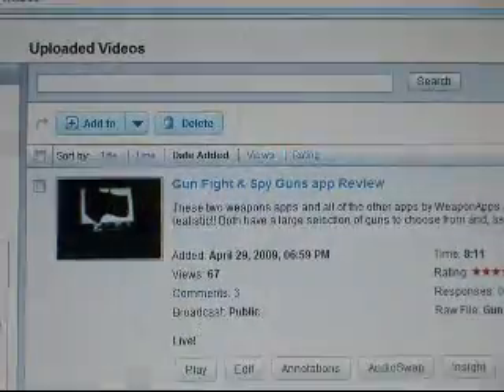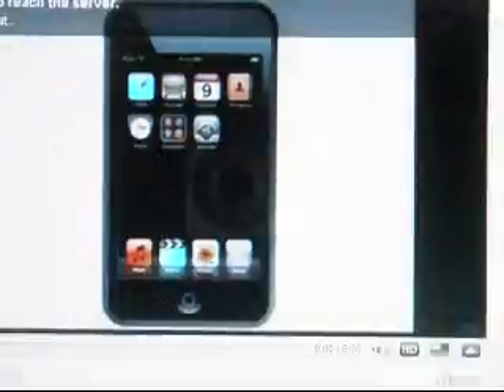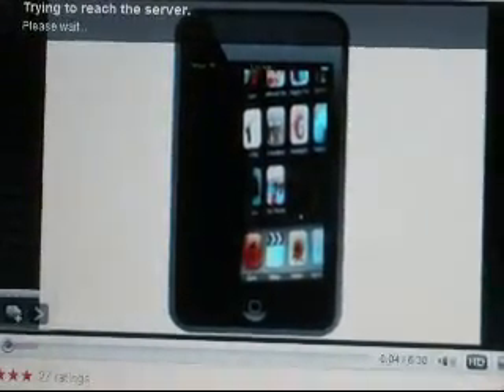We had around over 30 entries guys, so pretty good turnout for the iFlatter giveaway. Thank you all for entering. I hope some of you went out and bought this app — if you haven't bought it, I hope you do. This is a very fun app and I recommend it to everyone.